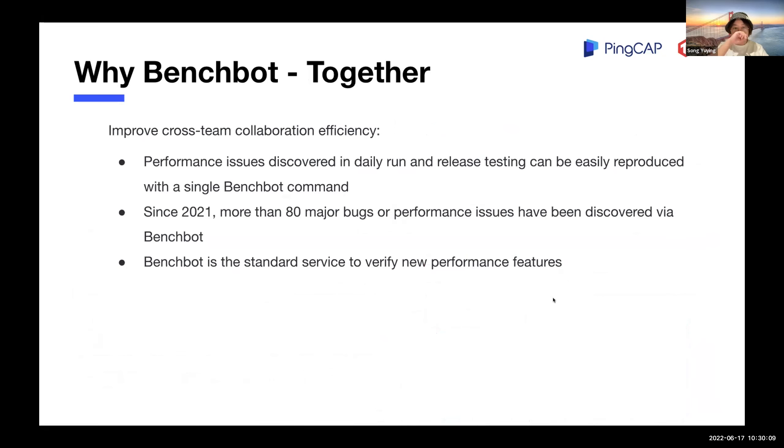Together: BenchBot not only helps make TiDB benchmarking easier, faster, and stabler — it also improves cross-team collaboration efficiency. Performance issues discovered in daily run and release tasks can be easily reproduced with a single benchmark command. Since 2021, more than 80 major bugs and performance issues have been discovered via benchmarking, and it has become the standard service to verify new performance features.